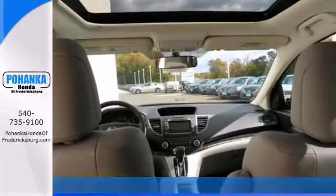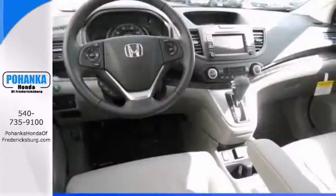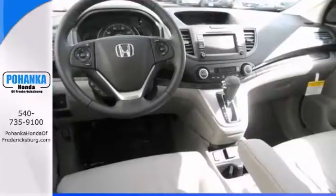This one has a sunroof as well as a navigation system, and it even has a backup camera. It has exceptional crash test scores, and it has amazingly user-friendly controls.